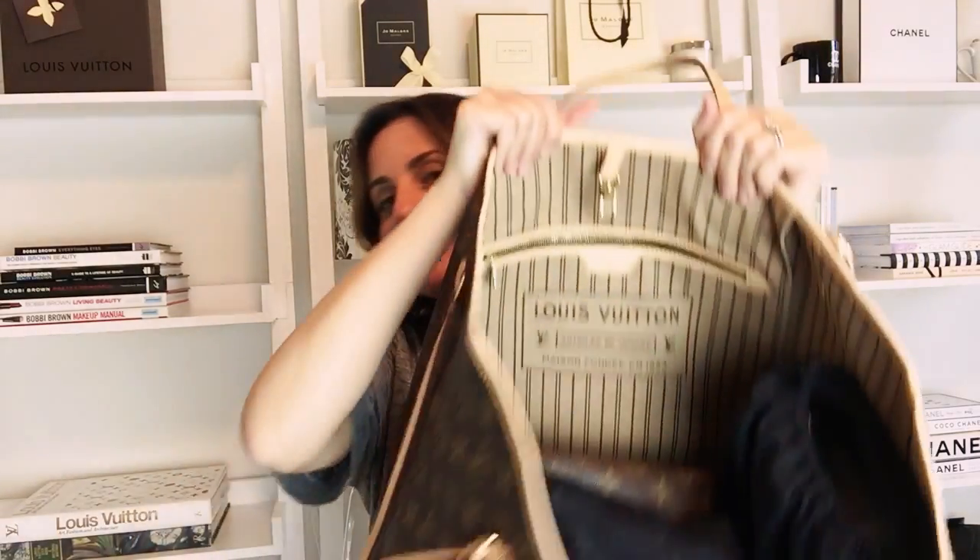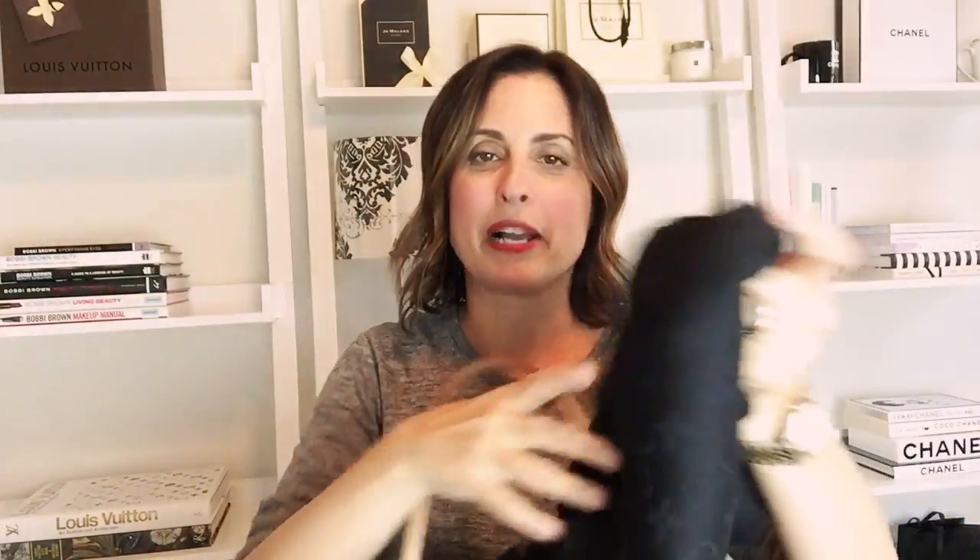So the first thing right on top of the bag that you can see is a scarf, and I am bringing my Louis Vuitton Monogram shawl in the noir or black color.